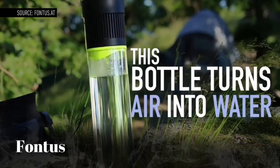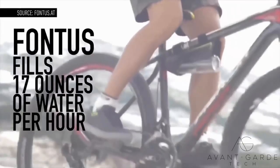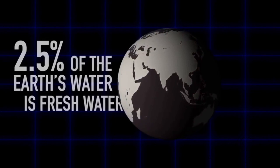This is a water bottle that fills itself. It's called the Fontas, and it's supposed to be able to pull water out of the air as you ride a bike, filling up over the course of an hour. Designer Christoph Reidesart made the Fontas to address the lack of safe drinking water in many areas of the world.